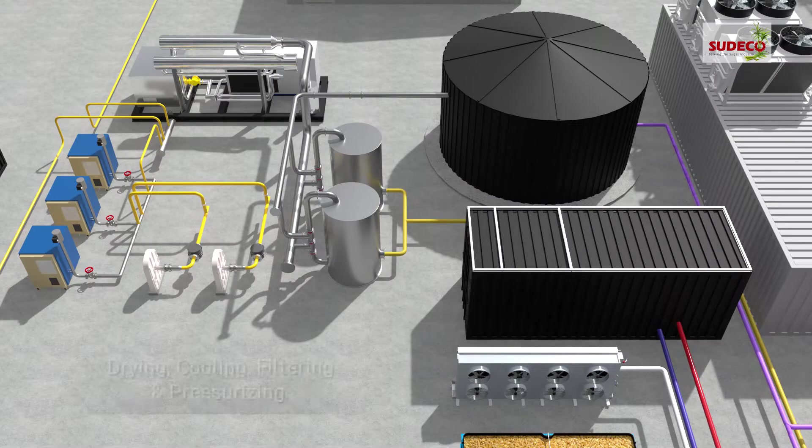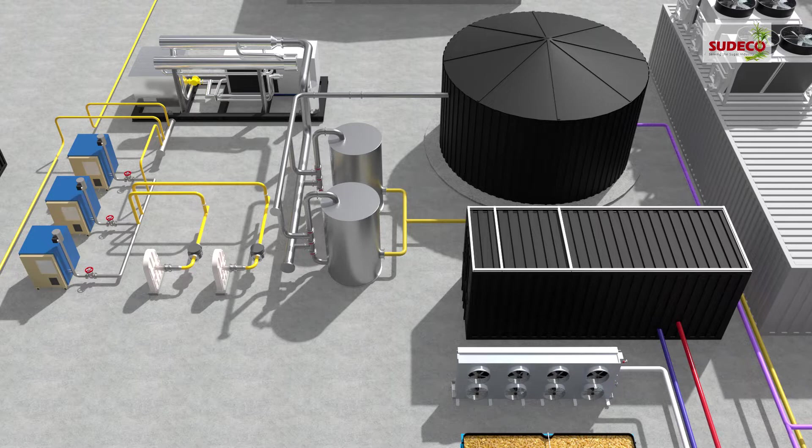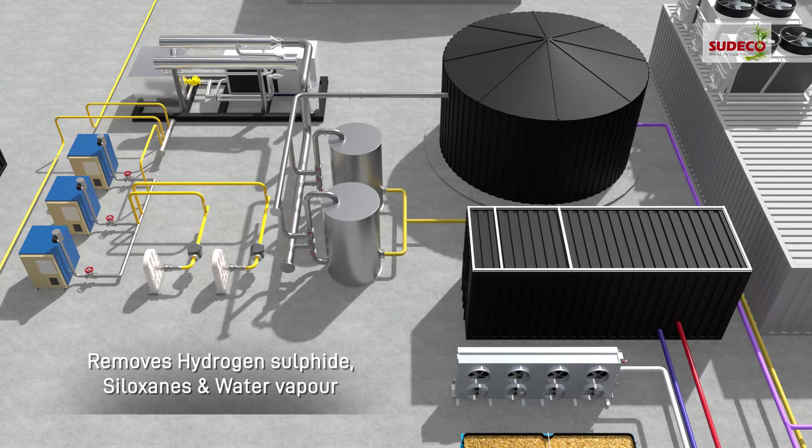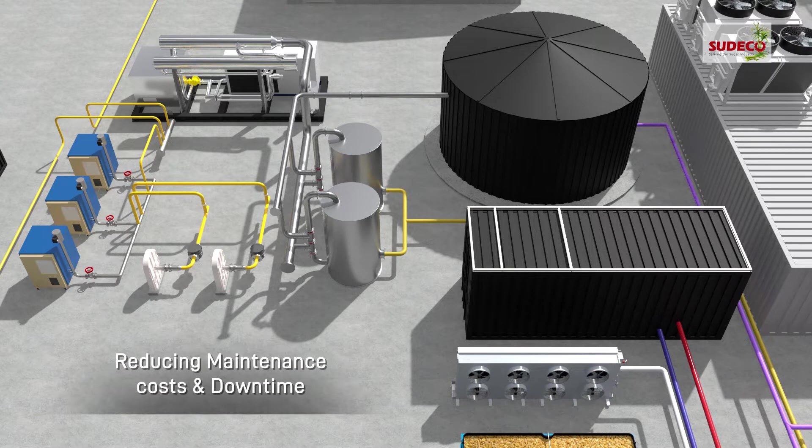Gas conditioning through drying, cooling, filtering and pressurizing brings biogas to required parameters, whereas the desulfurization system removes hydrogen sulfide, siloxanes and water vapour, considerably extending CHP engine life and reducing maintenance costs and downtime.